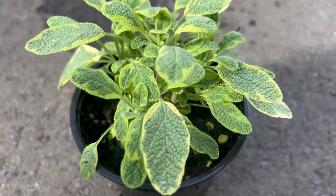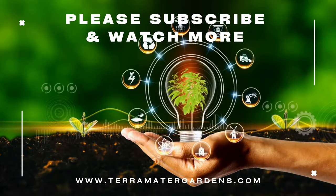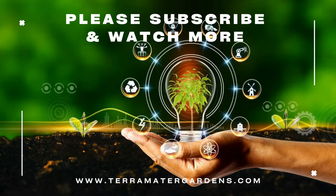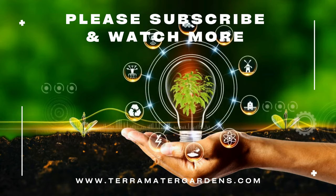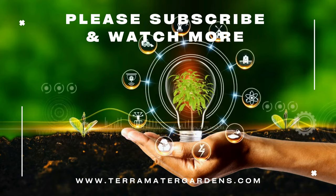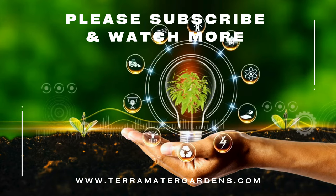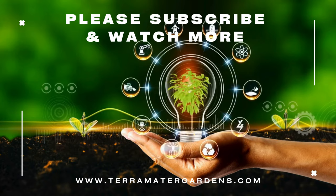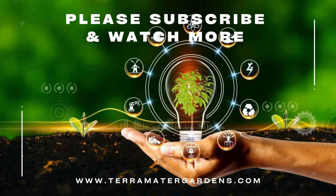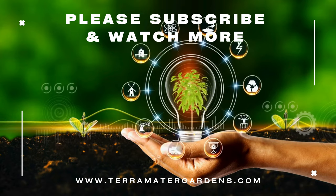Golden Variegated Sage is prized for both its ornamental value and culinary uses. The aromatic leaves can be harvested fresh or dried for use in a variety of culinary dishes, including poultry, pork, soups, and stuffing. The golden variegation of the leaves adds a decorative touch to salads, garnishes, and herb-infused oils and vinegars. In addition to its culinary uses, sage has a long history of medicinal use and is believed to have antioxidant and antimicrobial properties.